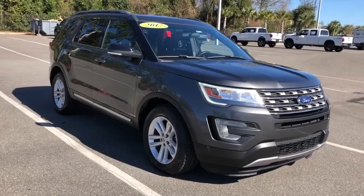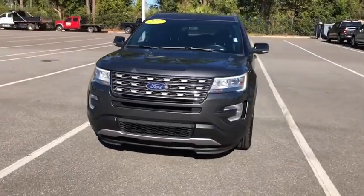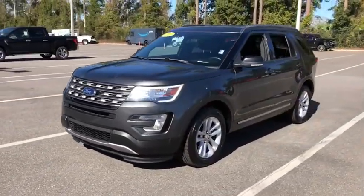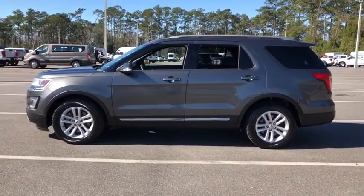Make a great choice today with the 2017 Ford Explorer. You've got a lot of capabilities to call on in a Ford Explorer. Don't underestimate your choices. This vehicle has less than 90,000 miles.